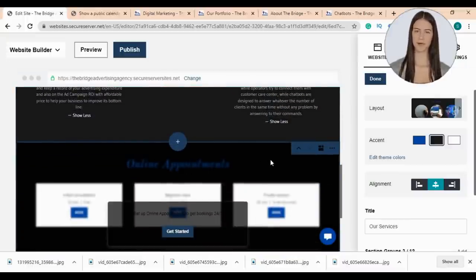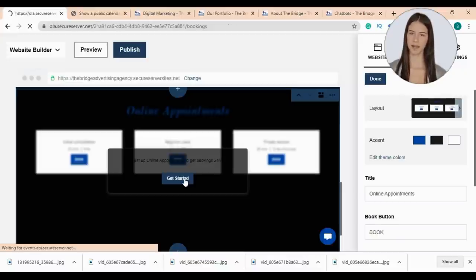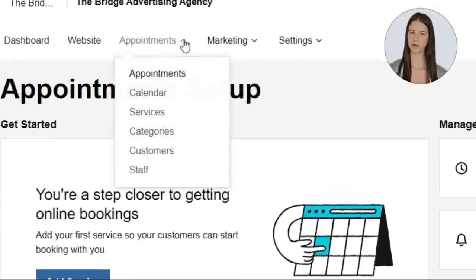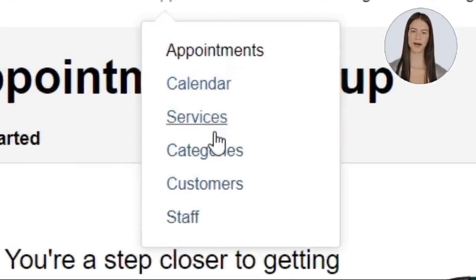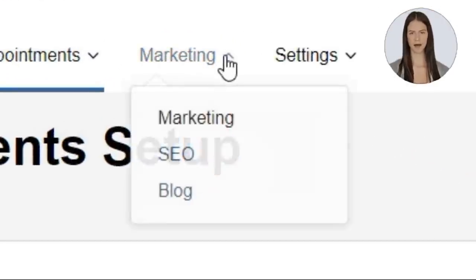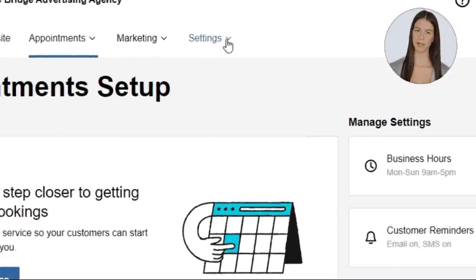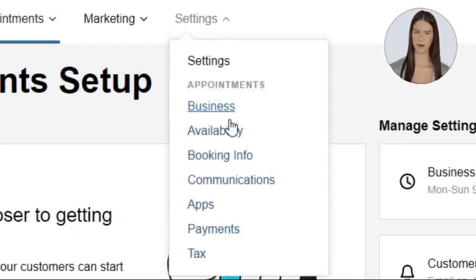I have finished editing the services section. Now let's go to the online appointments section where we can get online bookings, edit work hours, add payment info, and more — just click 'Get Started.' We'll start editing our calendar, services, categories, customers, and staff. In the marketing section we'll learn how to use our AI SEO tool to rank higher on Google and publish blog posts. I'll also explain how to edit your business info, availability, booking info, communications, app, payments, and taxes.